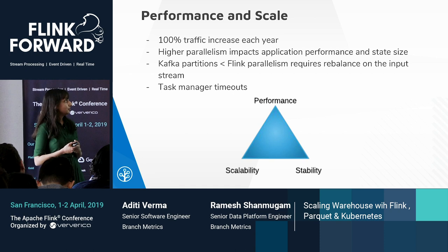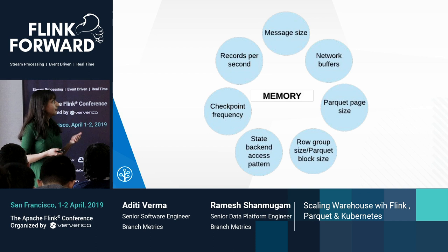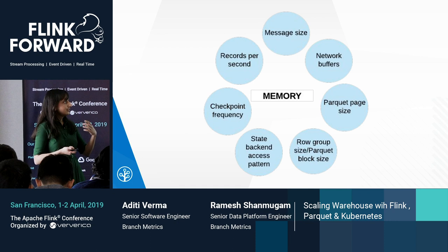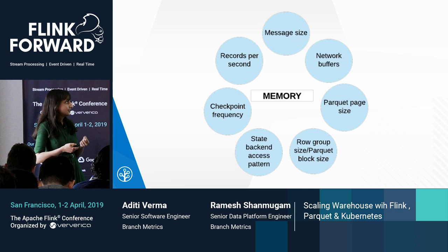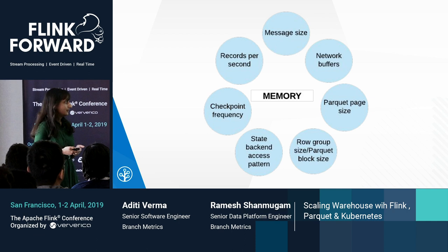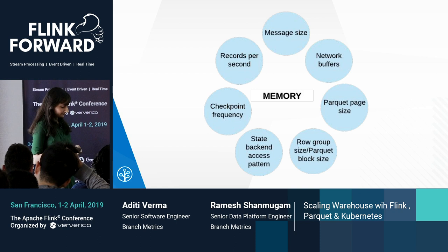Flink uses memory mainly for storing and processing data objects. The challenge with memory management is more prominent when traffic is very high or when there are lots of delayed events in the stream. The two main factors affecting our memory usage were message size and records per second. The Parquet format is great only for messages with fewer fields — when there are too many fields, the Parquet writer has to pre-allocate space to compress and buffer each column, adding to memory overhead and degrading reader performance. Other factors affecting memory usage were throughput, checkpoint frequency, state backend access pattern, row group size, Parquet page size, and network buffers.